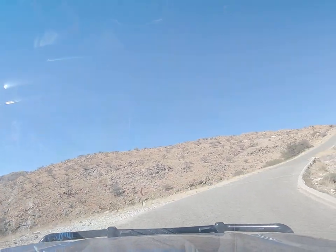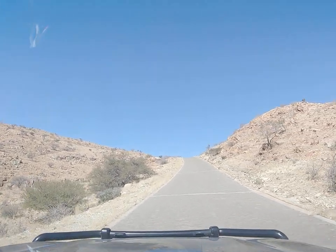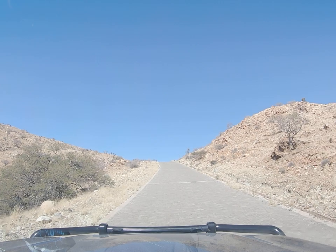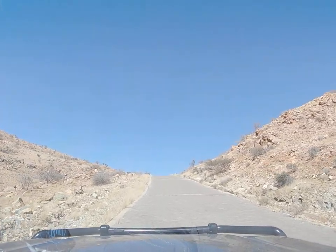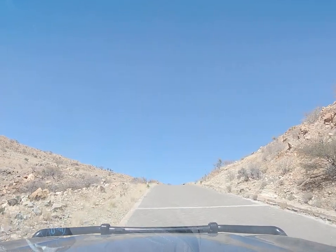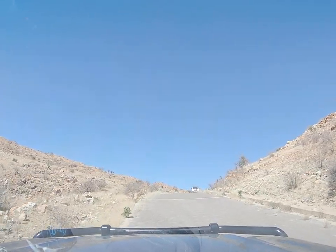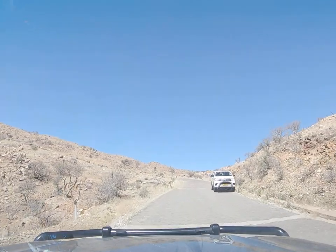There comes another vehicle down the hill, also enjoying the scenery. We're going to pass just on the crest, so I'm slowing down to make sure one of us gets there first — maybe they're doing the same thing. They saw me as well — a flash of the lights and a wave to say thank you.